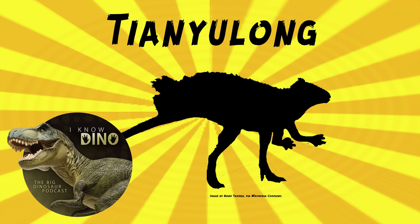The heterodontosaurids were herbivores and maybe omnivores. They have bills for cropping and well-developed cheeks, which is good for eating plants. Of all the dinosaurs, they have the most going on in their mouth — they've got the big canine teeth, other grinding-type teeth, and then a beak on top of it. That is a lot going on in that mouth.